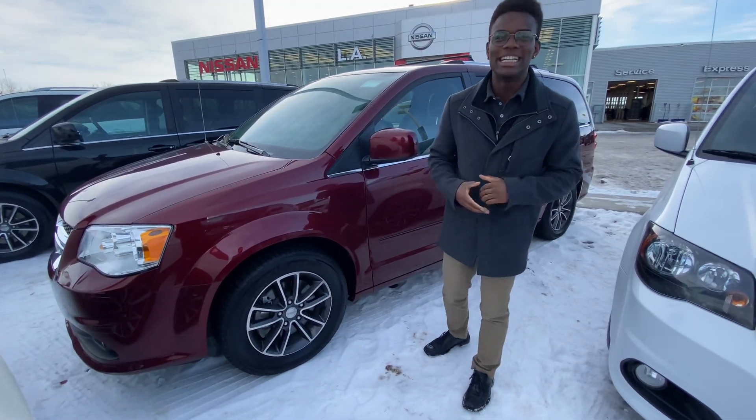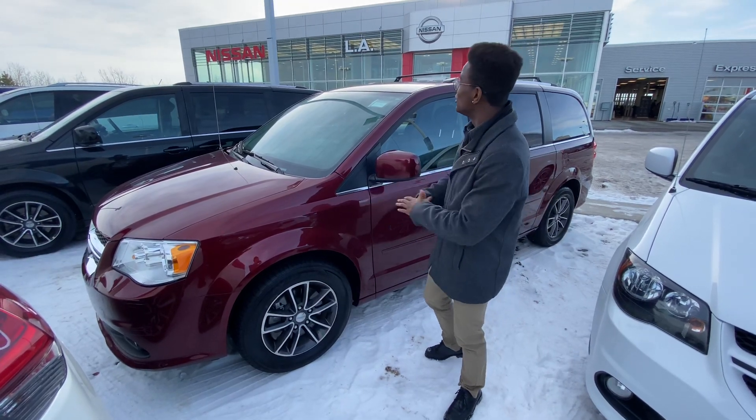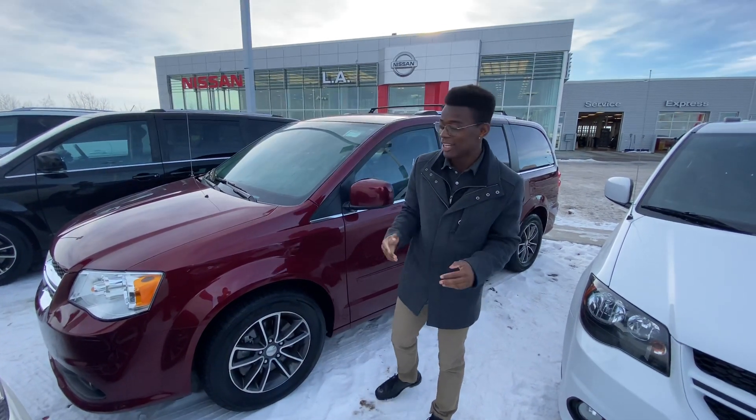Hey there Rebecca and Greg, it's rolling down here at LA Nissan, just wanted to step in front of the camera to quickly show you this beautiful 2017 Dodge Grand Caravan that just hit our lot.